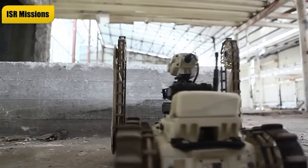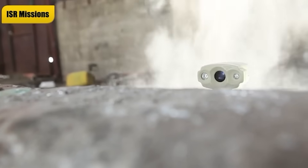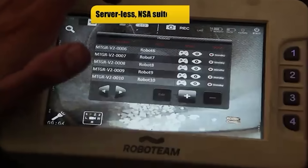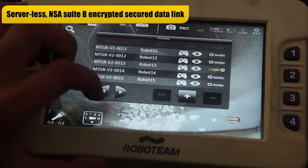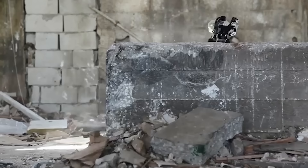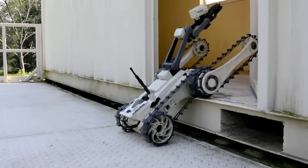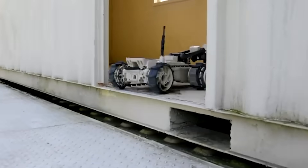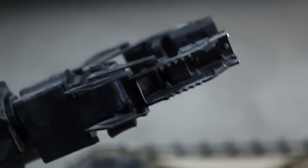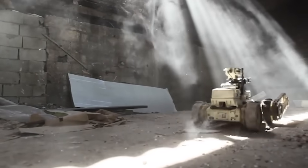The device can climb stairs at a 45-degree angle with its robotic arm. Chemical and radioactive hazards aren't a problem either. The robot uses a 360-degree camera with night vision, as well as various acoustic and laser sensors to perform reconnaissance and collect data. It can also lift and pull objects weighing up to 13 pounds — in other words, the model is capable of providing invaluable assistance in military, rescue, and special service operations.